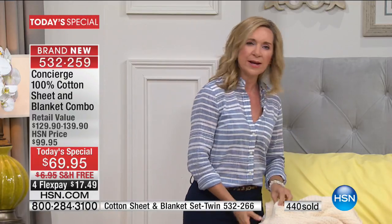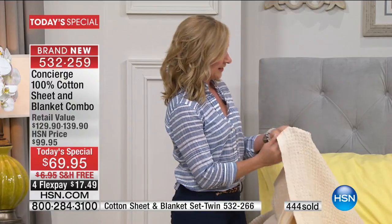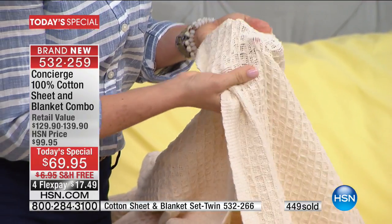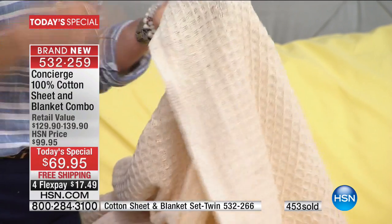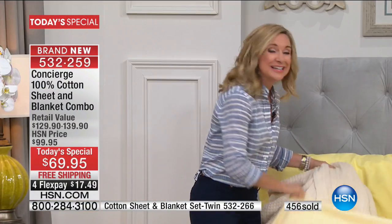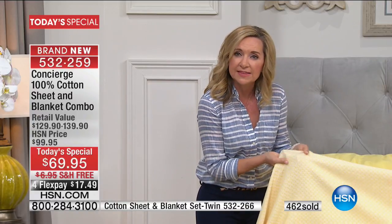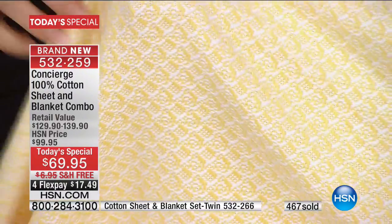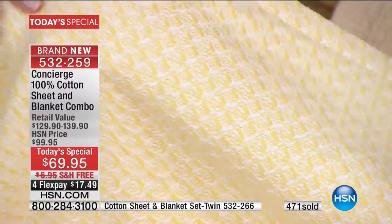I want to talk to you about the quality. I mentioned how tight the weave is on our cotton blanket — remember when I pulled it and you couldn't see anything through it? Have you shopped for cotton blankets out in the market lately? A lot of them, you get them home and pull it apart and it's almost like a spider web — you get the snags, rips, and tears. What we do is a really tight weave so it's lightweight but when I'm pulling on that, do you see how there's no space in between? That is a lot of cotton.